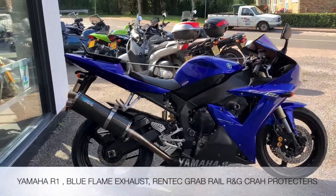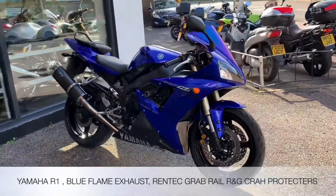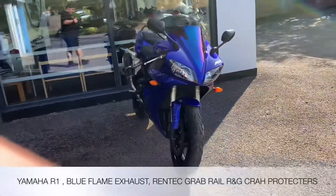Welcome to the Two Wheel Center's YouTube channel. Today we're reviewing a Yamaha R1 in blue. It's a 2002, two former keepers, 12,193 miles.